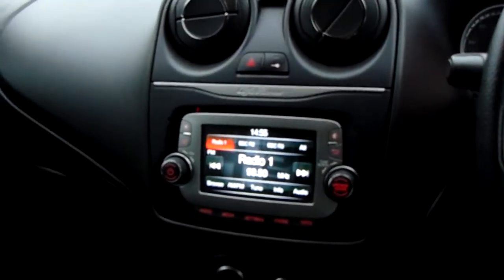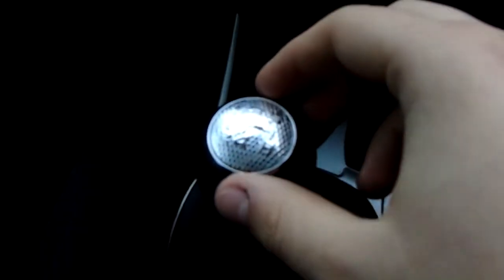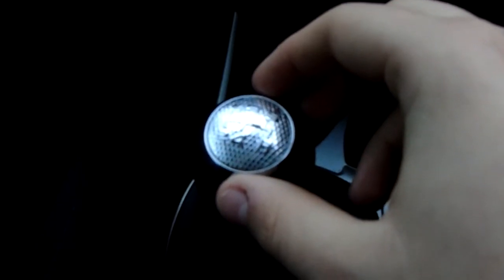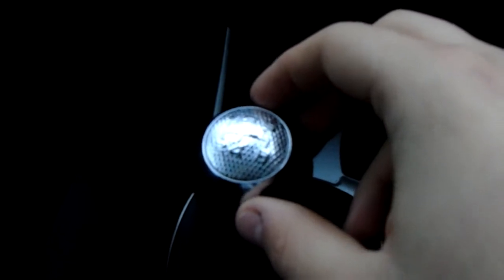I'm going to take us quickly around the inside now to show you some more features of this Alfa Romeo. Starting off on our centre console just down here, you'd have your manual 5-speed gearbox to go along with that 1.4 litre petrol engine.